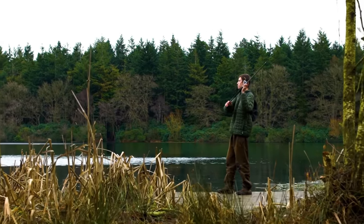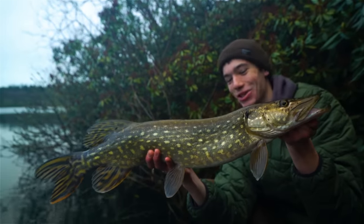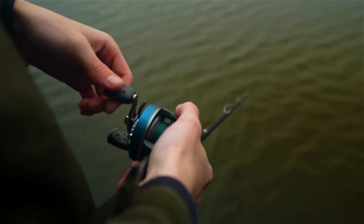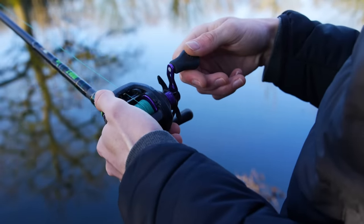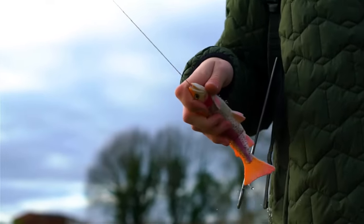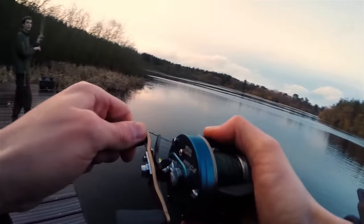Lure fishing is a simple case of casting and retrieving the lure, but there are ways to improve your chances of catching. Keep changing the speed of the retrieve and try to work the lure at different depths to find where the pike are sitting. A common technique when reeling in is to suddenly stop the lure for a second or two, as this can tempt a pike to attack. Lure fishing can be effective as it allows you to pack light and cover a lot of water throughout a day's fishing, and it's also probably the most exciting way to catch pike.